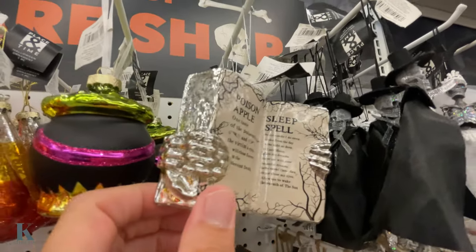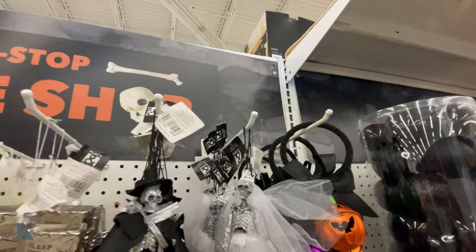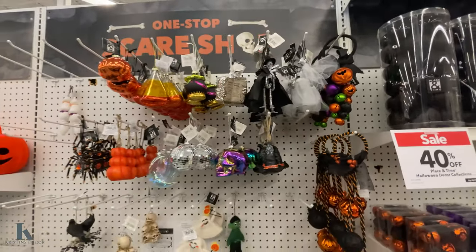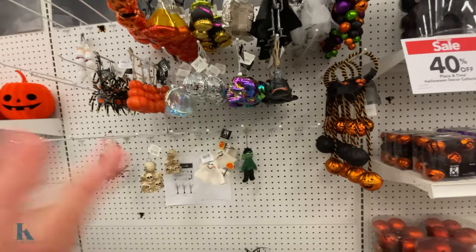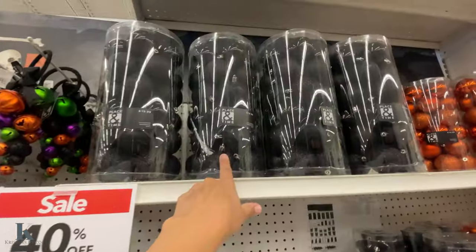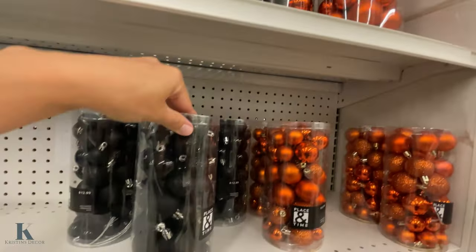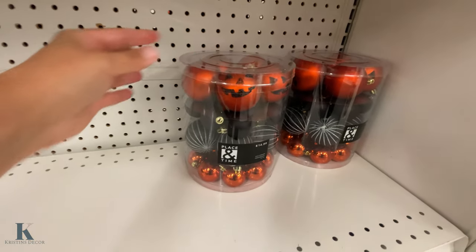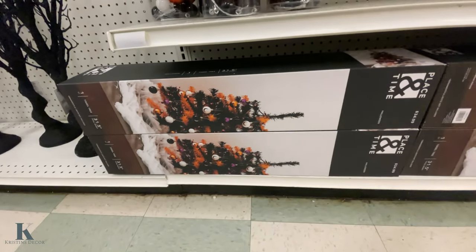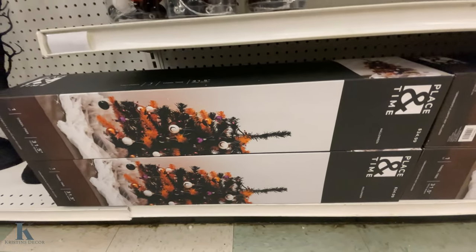There's a poison apple, a spell one — really fun! They also have the bride and groom ornaments, which I really love. Tell me which one is your favorite — I'm partial to the Hocus Pocus and the little Frankenstein. A pack of black and orange ornaments is $20, the smaller ones are $12.99, and cute little pumpkin ones are $15.